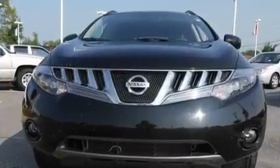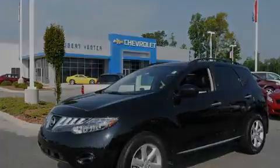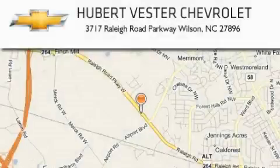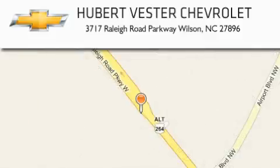Contact us today and schedule your opportunity to see this vehicle in person. Hubert Vester Chevrolet is located at 3717 Raleigh Road Parkway in Wilson. Our goal is to exceed all of your expectations to ensure that you will return for future visits.